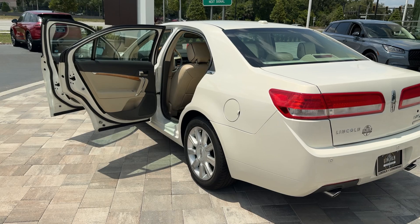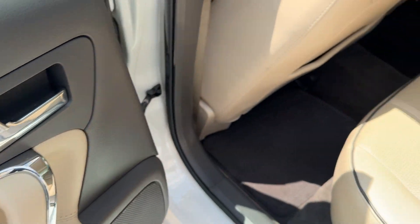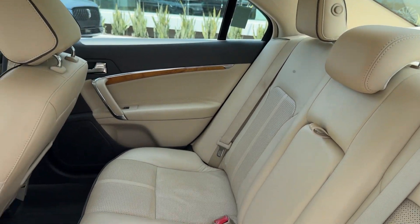Keyless entry, navigation system, wood grain interior trim, premium sound system, cooled front seat, fog lamps, heated mirrors, power passenger seat, satellite radio, and multi-zone AC.